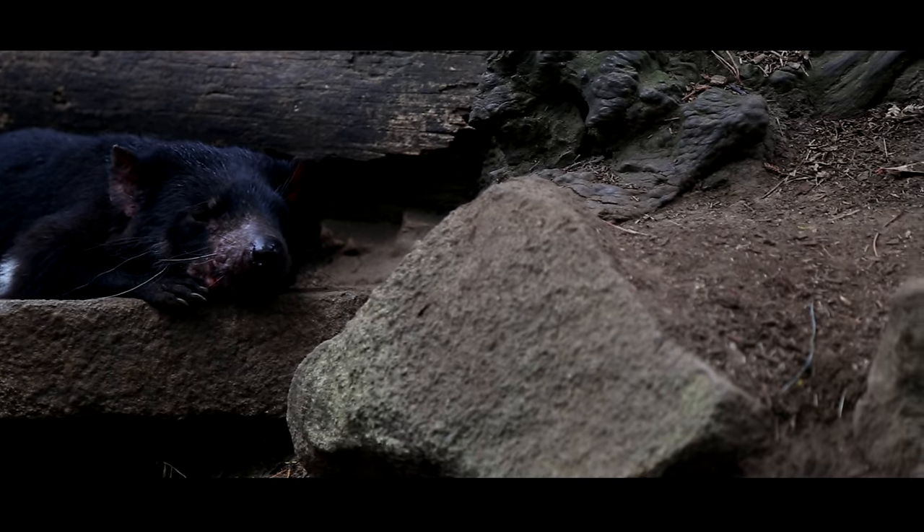Everything in Tasmania we've climbed is unique, but this place — I still can't even think about it. It's like from another planet.